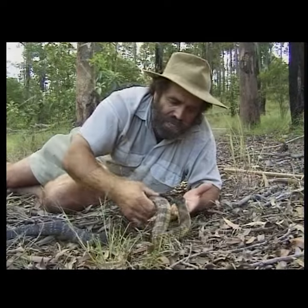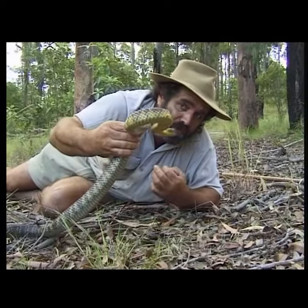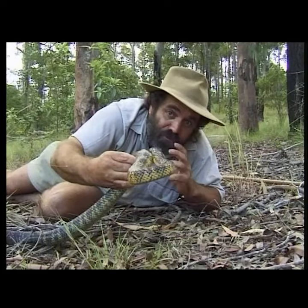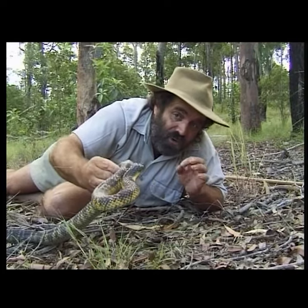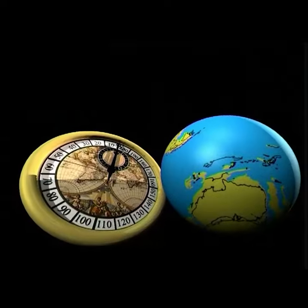Australia is the land of the poisonous snake. Interestingly, they have all probably evolved from a single species that drifted here from Asia some 15 million years ago. The tough conditions here created tough snakes, and we have more species of venomous snake than anywhere else.